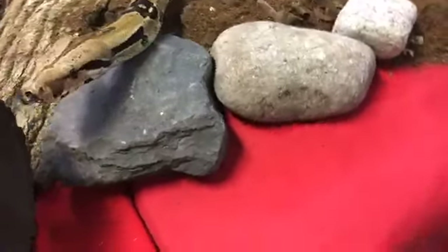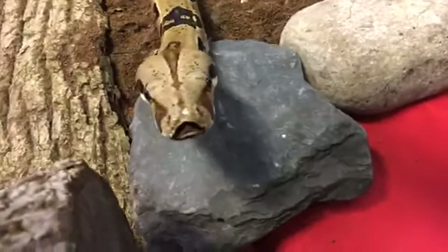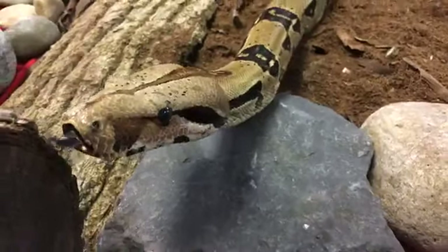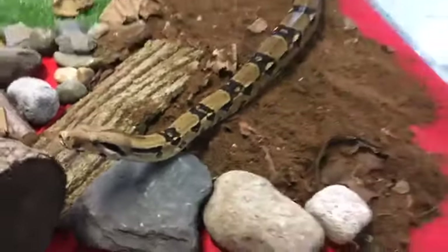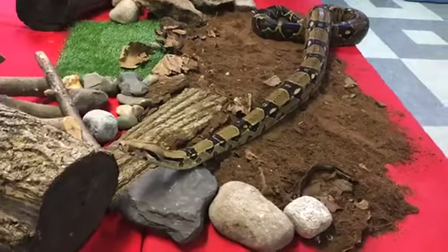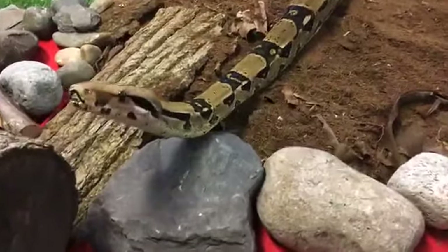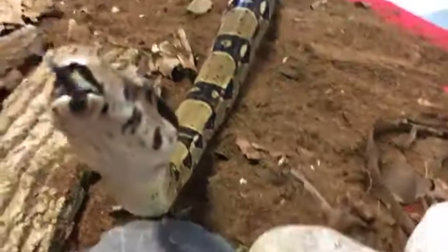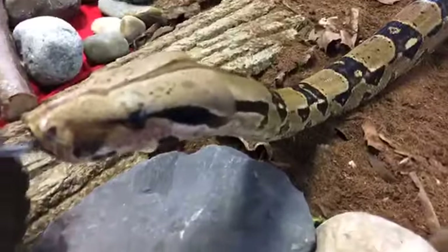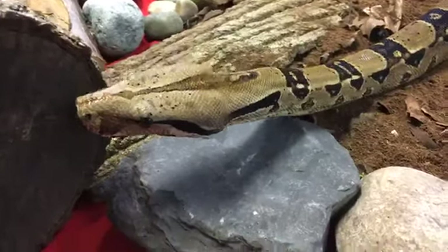Do they squeeze things every day or only when they eat? So for Rocky, if I were holding him — he's a really big snake so I don't quite hold him — but if I were to hold him, he would actually hold on to me back. That's one of the reasons why I would never put him around my neck, because he's going to hold on — he just thinks I'm a tree. He might try to squeeze just to hold on normally. But when he's constricting something, it's mostly just when he eats.